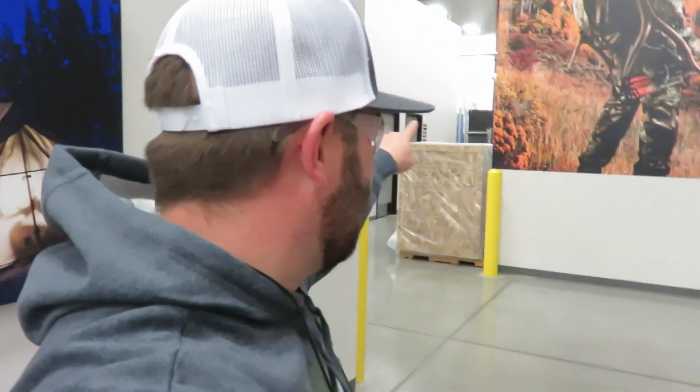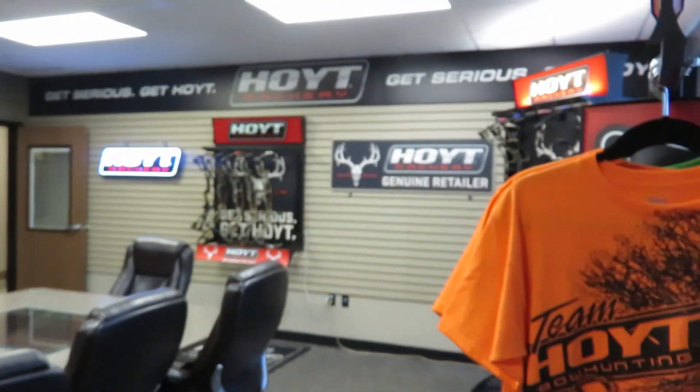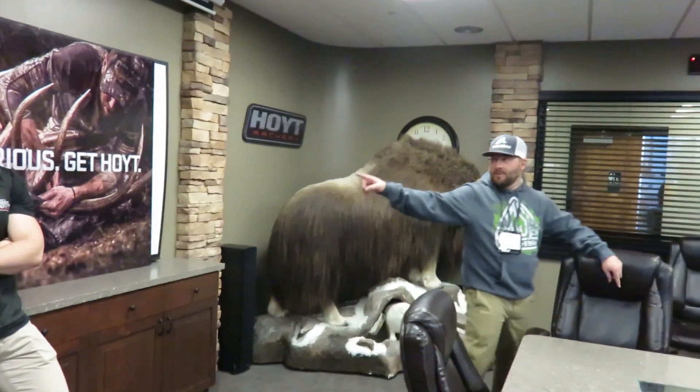We're going back into the manufacturing section — we've got to shut the camera off in there. But made in the United States, made right here in Utah — how rad is that? This is the Hoyt boardroom — check it out, super cool. I just want to thank Matt for bringing us in and giving us the tour. I can tell you it is very hands-on — it's not a bunch of machines making these bows. Every piece is touched by a human, cared for by a human. You guys do a bang-up job making your bows — that's why they're the best in the industry. Built right here in Utah — get serious, get Hoyt.